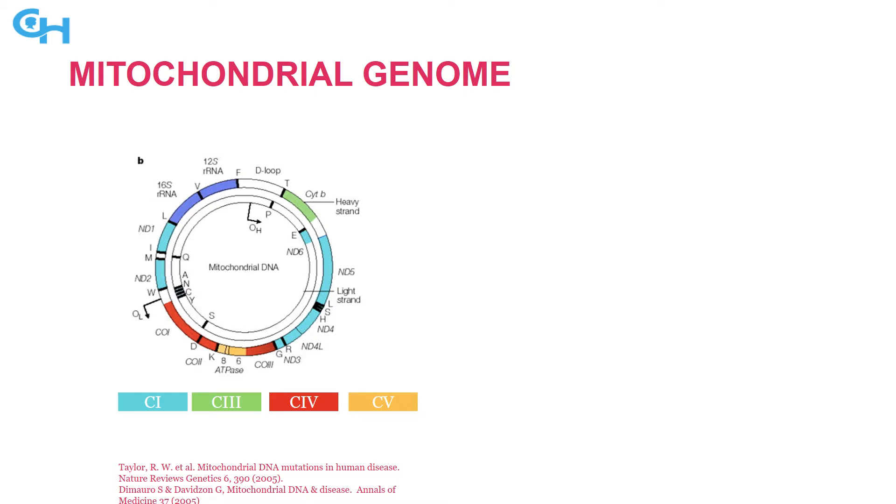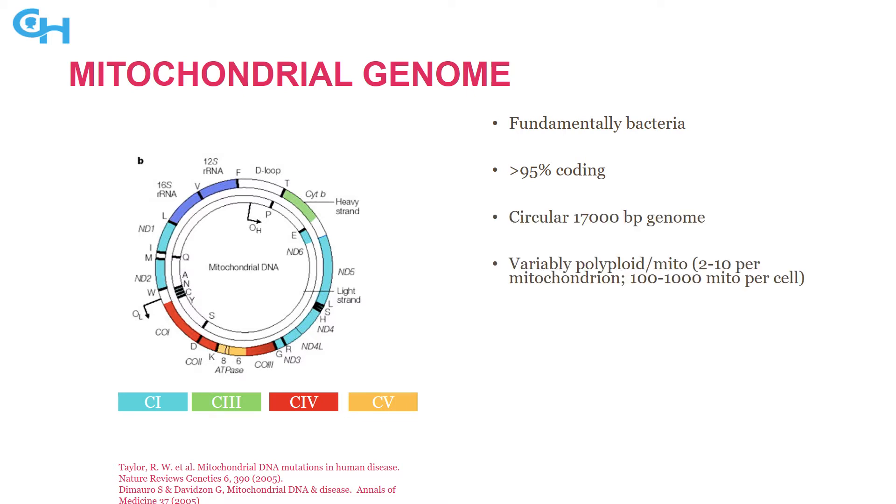The colored regions represent protein-coding genes, making this greater than 95% coding DNA, unlike your nuclear DNA, which is more than 95% non-coding. It's a 17,000 base pair genome. You have a variable number of copies of mitochondrial DNA — about 200 to 10,000 per cell — unlike nuclear DNA where you have two copies per cell.